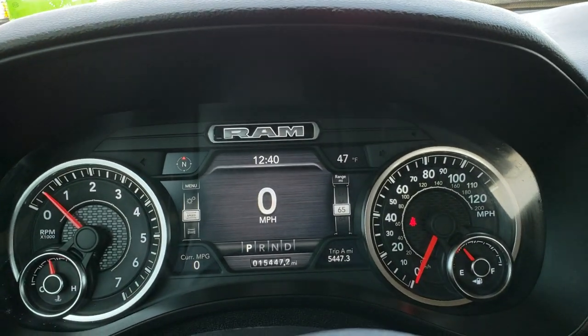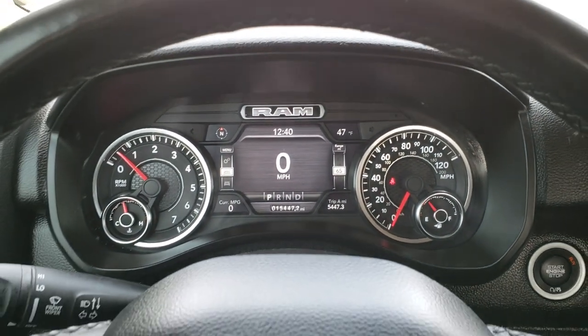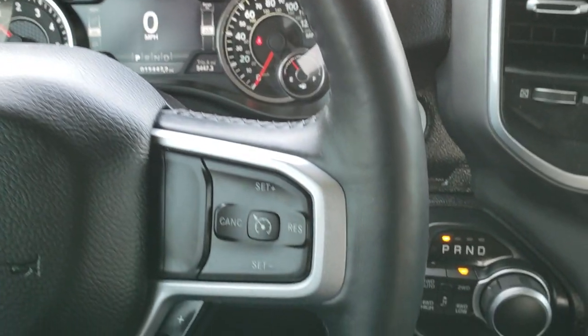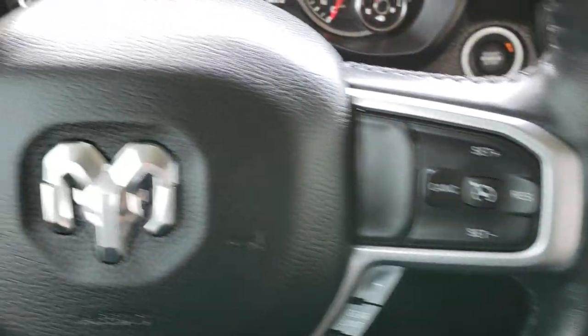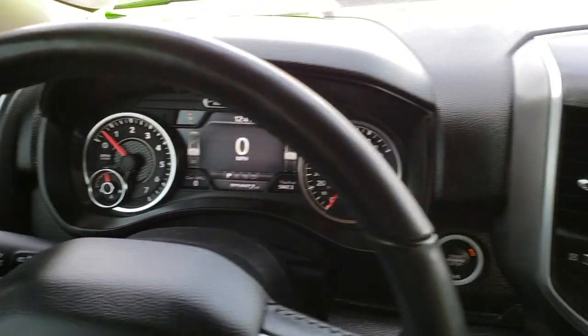As we hop inside the truck, you can see that this one has 15,447 miles on it. It has a 7-inch TFT display, outside temperature display, compass display, cruise controls on the right, and Bluetooth and information center controls on the left.